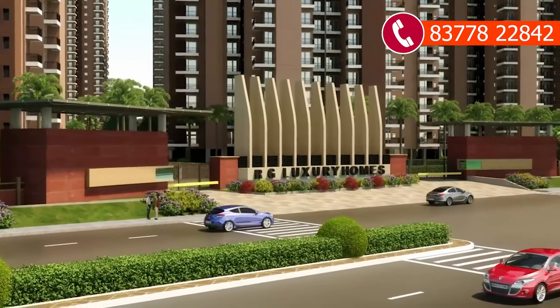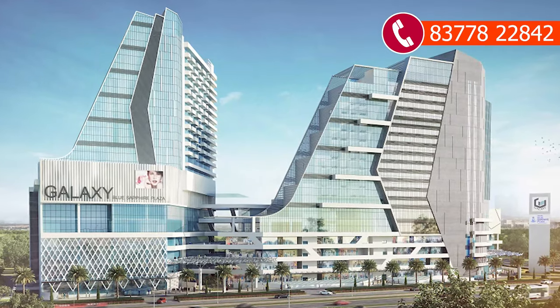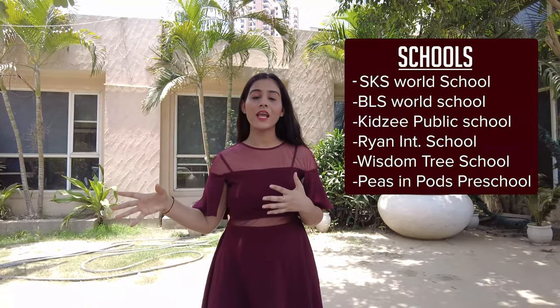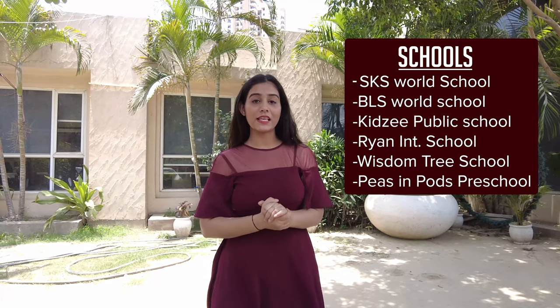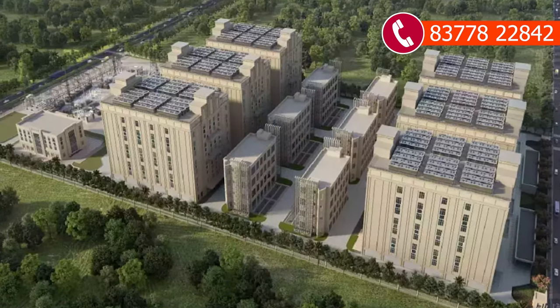If I talk about major malls, there are 3 major malls within 1 km range — Galaxy Billings of Fire, Gorsity Mall, and Diamond Plaza — all within 2 to 3 minutes driving distance. In the back side, you get 5 to 6 major schools. Nearby hospitals are also available. Google Data Center is around 7 to 8 minutes driving distance, meaning business hubs are also nearby.